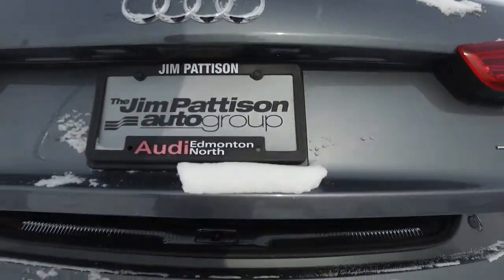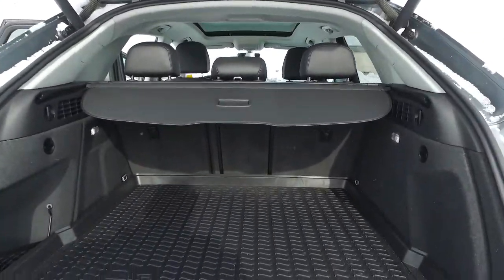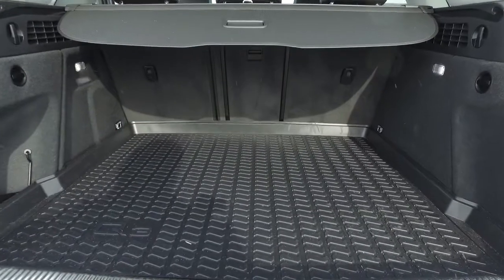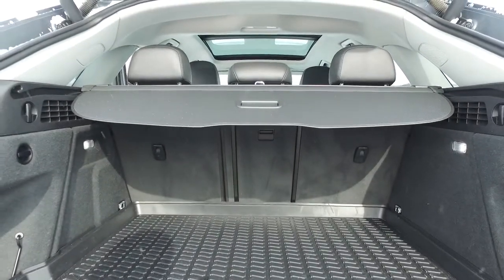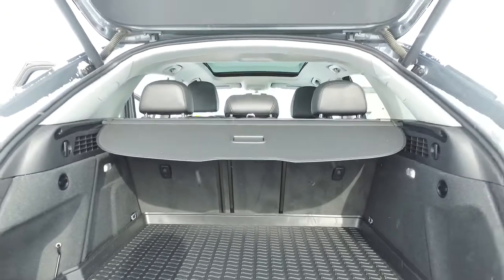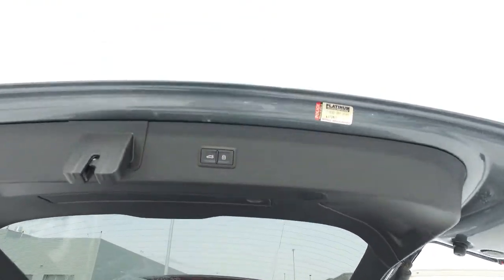One touch to open the trunk. Nice big cargo area with a 60-40 split and a middle pass-through for longer items. Then we've got one touch to close.